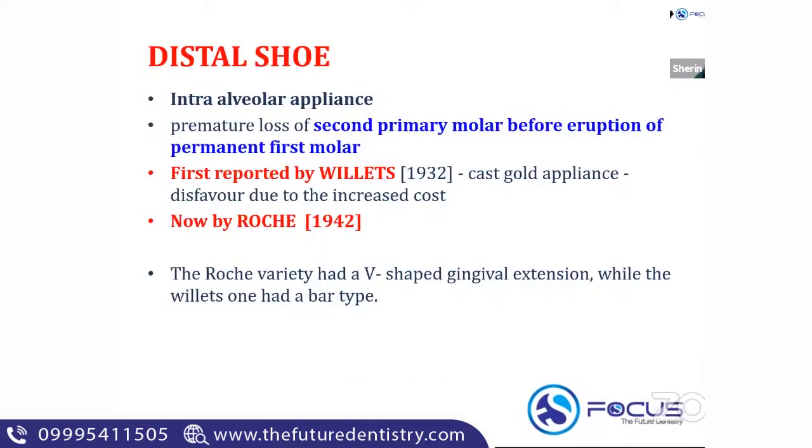The last type of space maintainer is the distal shoe space maintainer. The distal shoe is an intra-alveolar appliance — unlike the other appliances, it goes deep into the bone and gingiva. Distal shoe is the only space maintainer which is intra-alveolar. It is a cantilever type of space maintainer. Just like the Gauche-Garion appliance name, when you get an option like 'intra-alveolar appliance,' you have to think about the distal shoe.